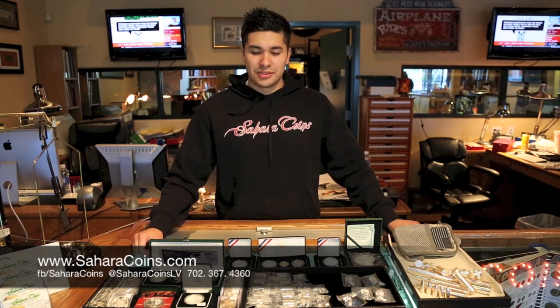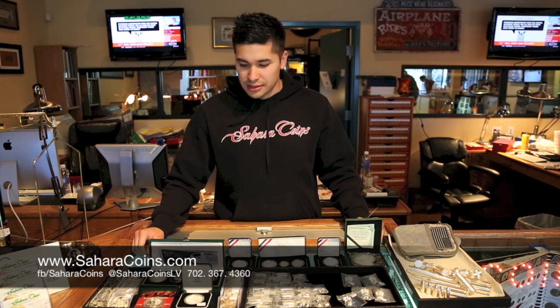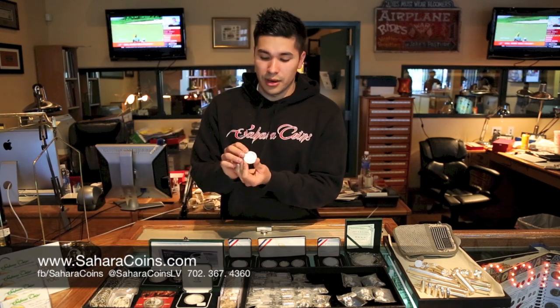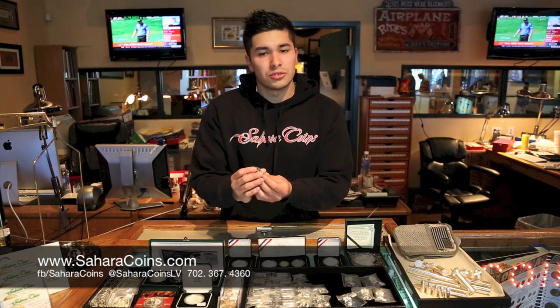Hi, my name is Jason at Sahara Coins. Today I'm going to go over some of the hottest items on the silver market and collectible stuff you can find here at the store. We've got some one-ounce Austrian Philharmonics — really cool, they have the instruments on them. Not too much over spot, but they are taxable as foreign currency.